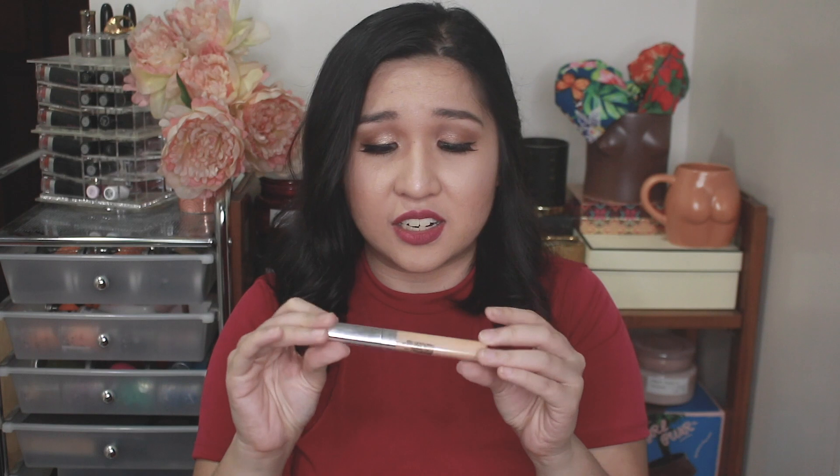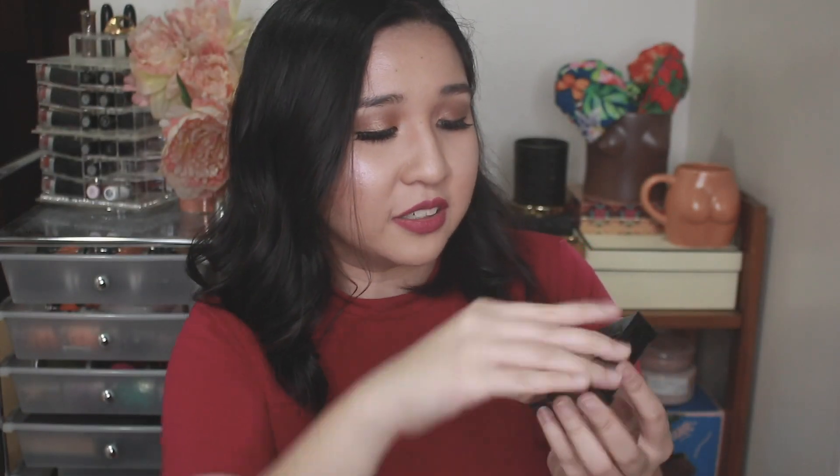There's more Maybelline Fit Me's. I have another True Match Concealer, this one in shade 2N. I have another one of the Infallible Total Coverage Foundation — without the sale or if I wasn't going to do the foundation series, I would have never thought to buy that. I have another Fit Me Powder — I have the 120, and this time the 220 Natural Beige Powder.